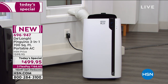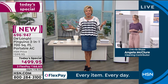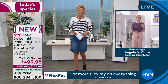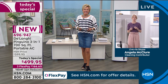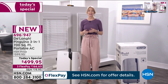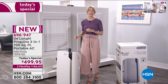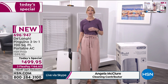We're going to be Skyping with Angela McClure in her home to show you that even two people with no tools could do this installation. If you're not familiar with DeLonghi, you might recognize their name as the makers of high-end espresso makers, but they're really innovators and actually introduced the portable air conditioner to the United States back in 1986.